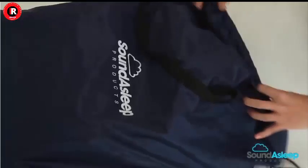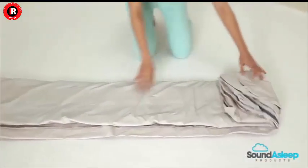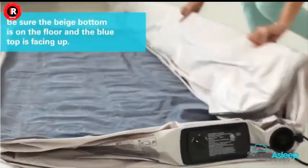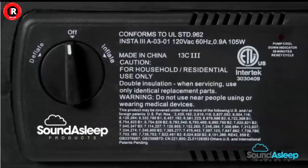Unparalleled Comfort: One of the standout features of the Sound Asleep Dream Series Luxury Air Mattress is its ability to provide unparalleled comfort. Designed with cutting-edge comfort coil technology, this mattress ensures that you experience a night of restful sleep akin to a traditional bed.